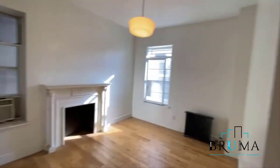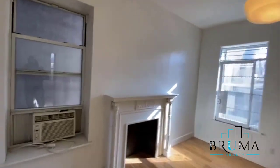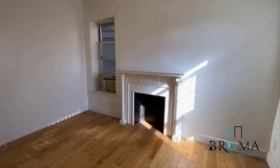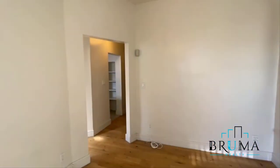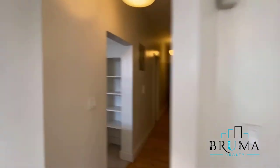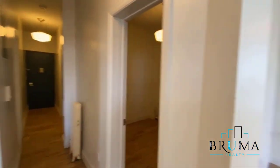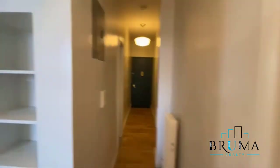And here you got the separate living space — the living room. Good light. Thank you for watching.